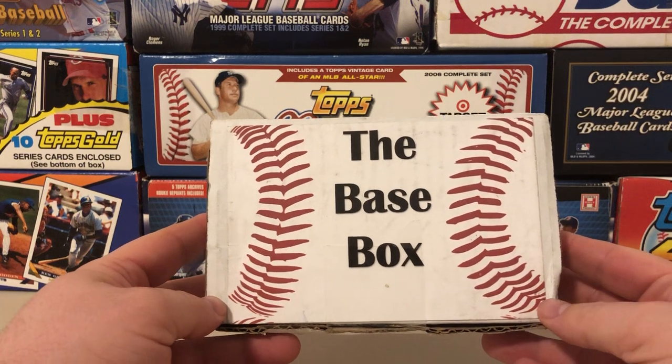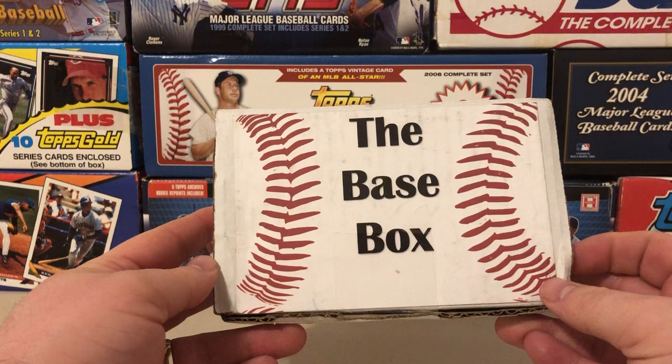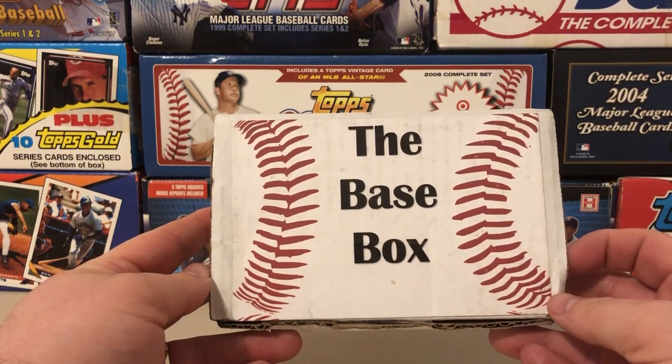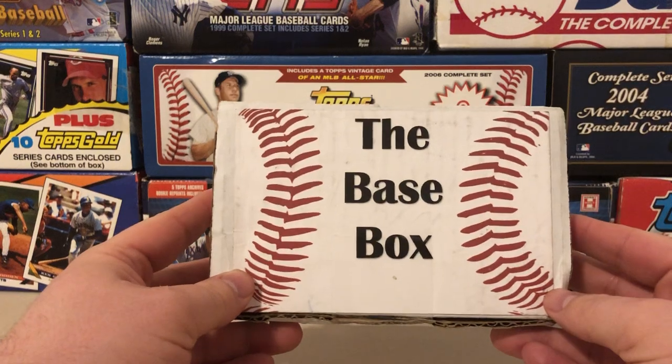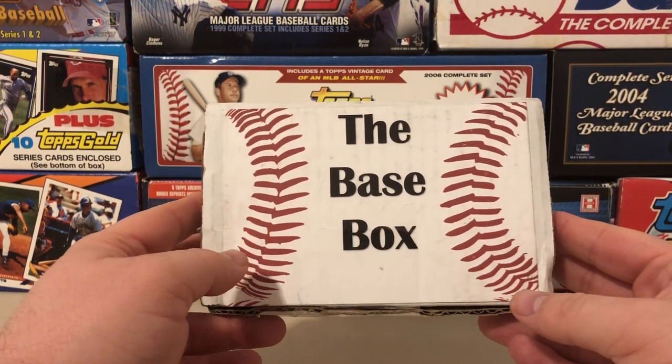He actually has a YouTube channel as well — I believe it's just called the Robles Channel. He does some nice breaks on there, opens up a lot of retail, pulls some pretty cool stuff, so I'll definitely link that in the description below. He puts this nice little subscription box together with a nice variety of packs.